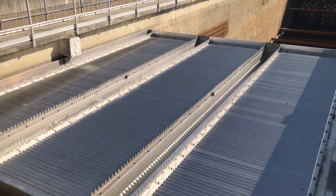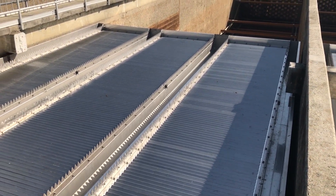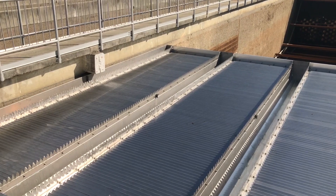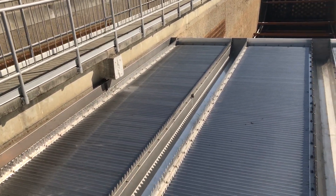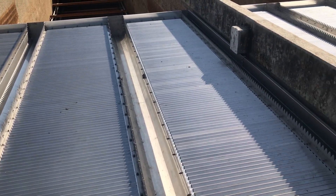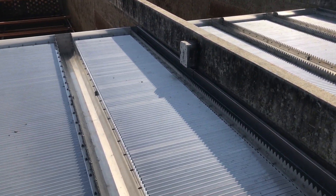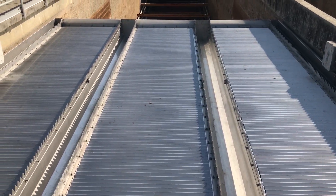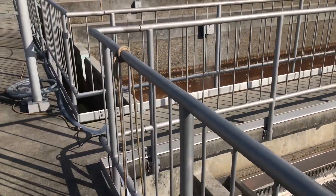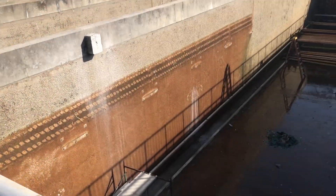They removed a beam across the basin — they had a structural engineer look at it, and the beams were not required, so they requested to remove them for better access when cleaning the plate settlers. Just talked to one of the operators and the maintenance guy; the biggest thing they see with the tube settlers is they were having a lot of trouble cleaning them, because at 15 years old they were getting very brittle.